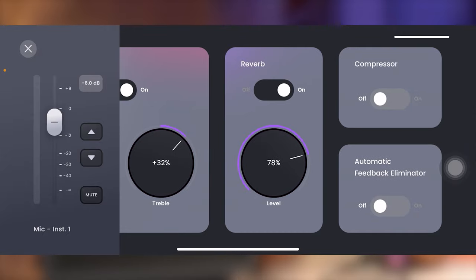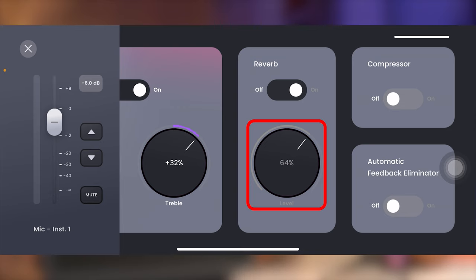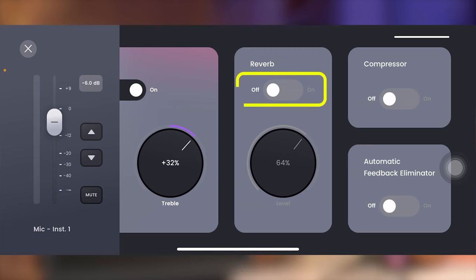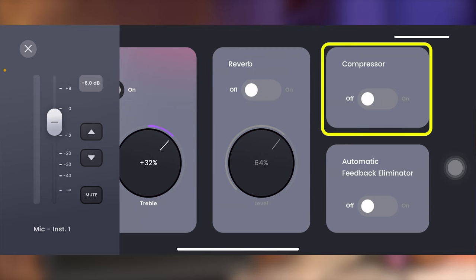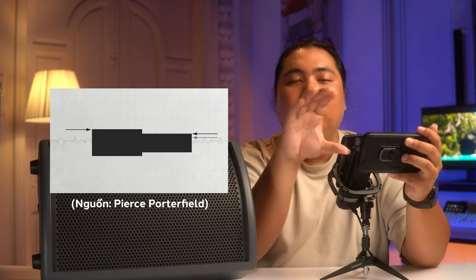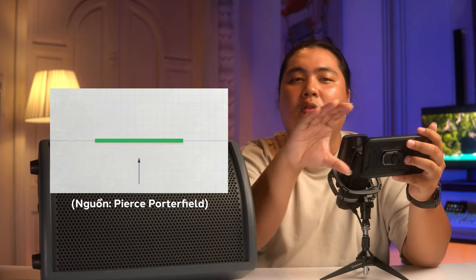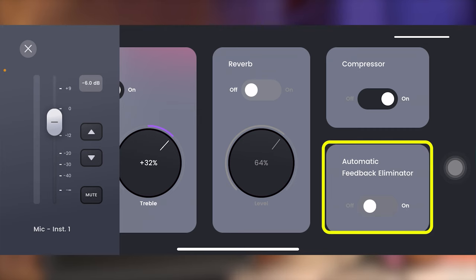Bên cạnh EQ thì chúng ta sẽ có Reverb hay là độ vang. Ở phần Reverb này thì chúng ta chỉ điều chỉnh được độ vang nhiều hay ít, và tương tự EQ thì cũng sẽ có công tắc tắt bật. Chức năng tiếp theo mà con BA28 đưa cho chúng ta đó chính là Compressor. Compressor hiểu một cách đơn giản: khi tín hiệu đưa vào con BA28 ở đoạn nào mà bị to quá thì compressor sẽ giảm xuống, còn phần nào bé quá thì compressor sẽ đẩy lên, giúp cho âm lượng tín hiệu đều và không bị to nhỏ bất chợt.